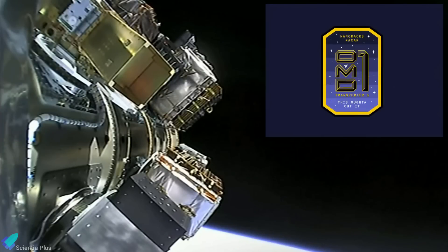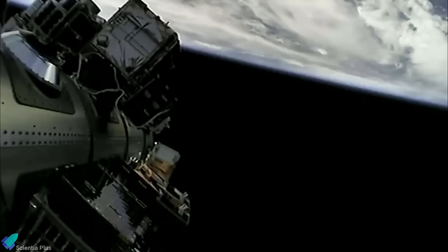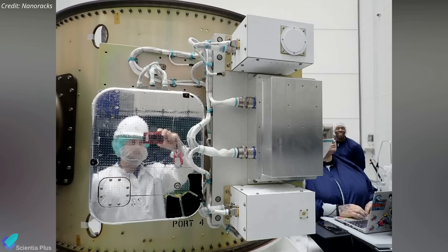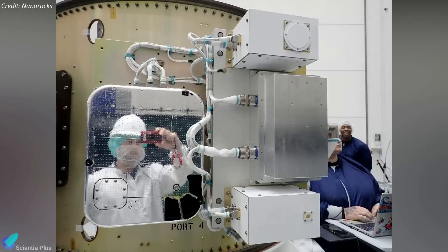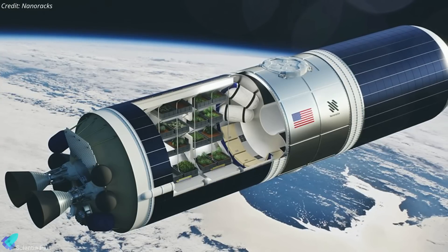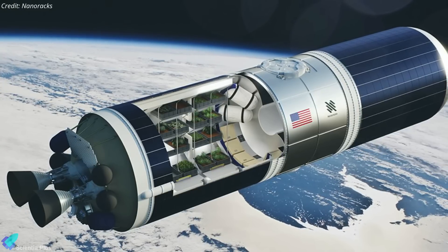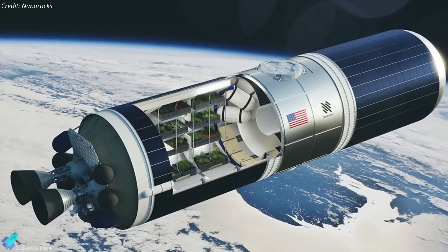The cutting was scheduled to be activated about eight minutes after launch, shortly after second engine cutoff, and last approximately 10 minutes. As of May 28, Nanoracks has not officially confirmed whether the demonstration was successful. This on-orbit metal cutting experiment is part of the Outpost program managed by Nanoracks, which is focused on transforming used launch vehicle upper stages into uncrewed controllable platforms.